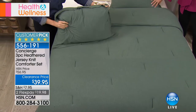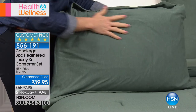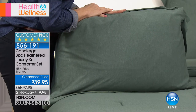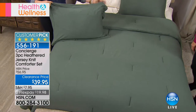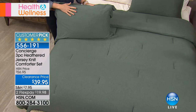This is actually our three-piece heathered jersey knit. Isn't it amazing? It has a customer pick rating — every single review is a perfect five stars. It comes in four colors, you're getting all three pieces. Actually, there are only three colors left now. The grays are gone — we have aqua, blue, and green.